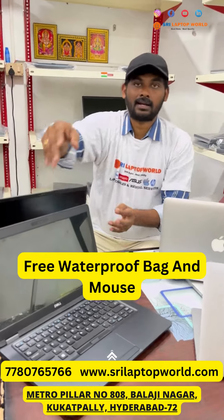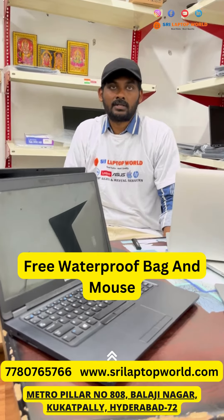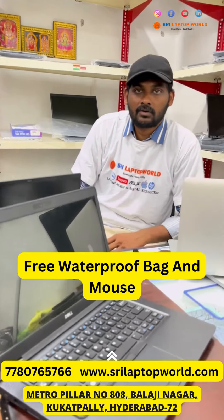Every laptop comes with a wireless mouse and bag. Students get an instant discount. And all over India, courier facilities are available. Customer responsibility up to delivery.